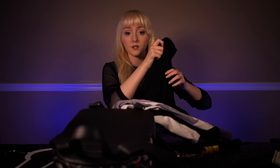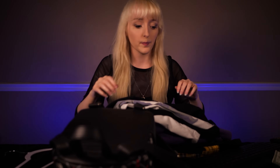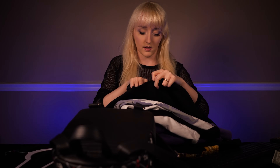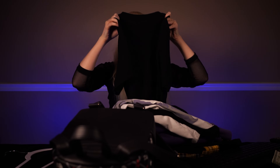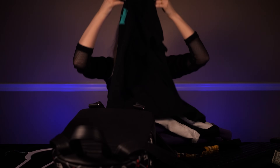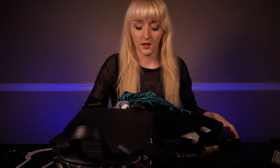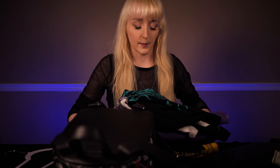Looks good. Does everything look good with the order? All right, let me just hold this up for you. Pop these to the side. You said you had a bag, didn't you? I'll leave those there for you whenever you're ready.